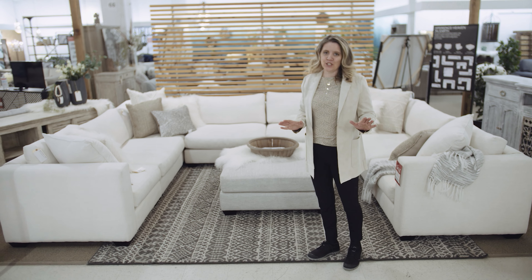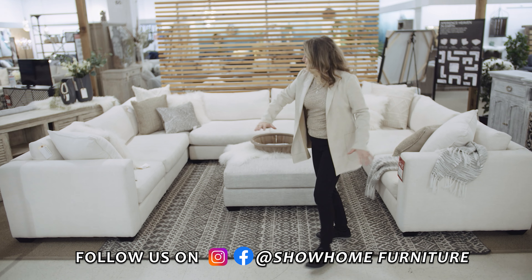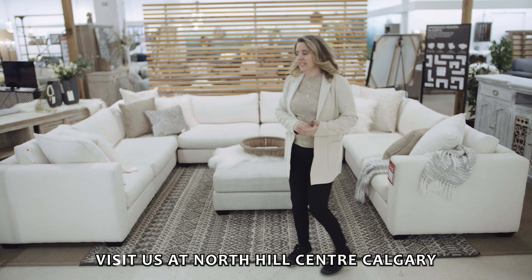This is one of our top-selling sectionals. We call it the Cloud Nine, because this is where you fall in love. It is beautiful, modular. Each piece is 39 inches, and the depth is also 39 inches.